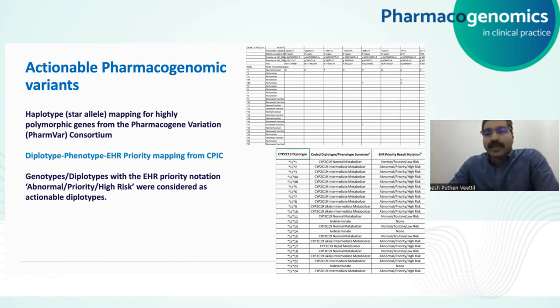Once we have the star alleles defined, we looked at the diplotypes from the two homologous chromosomes and how these diplotypes can be mapped to phenotype. Here you can see a table from CPIC — the Clinical Pharmacogenomics Implementation Consortium — showing how diplotypes are mapped to metabolizer status for the CYP2C19 gene. Some are normal metabolizers, some are intermediate metabolizers, and this is only a small portion of a big table.